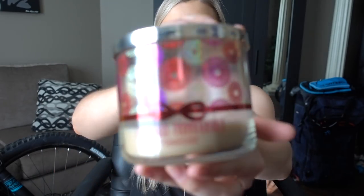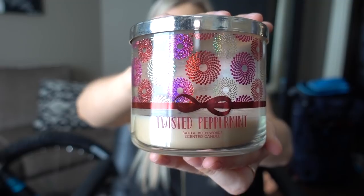I have three candles and then we're done. So I have a Twisted Peppermint candle — all three of these are from Bath & Body Works. This is from their winter holiday collection. Twisted Peppermint is cold peppermint, sugared snow, and vanilla butter.